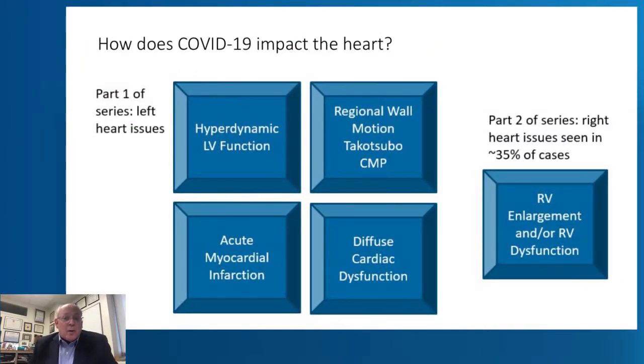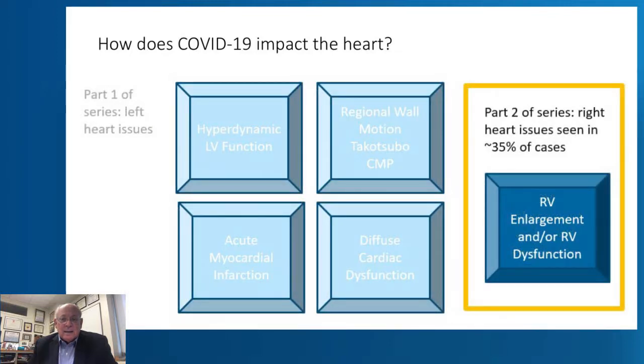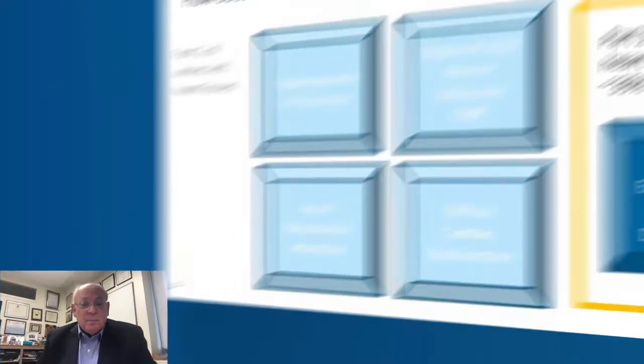We talked in the previous part of the series on the effect of COVID-19 on the left part. It is very interesting to see that in approximately 35 percent of the patients, COVID-19 affects the right heart. And it does that by either creating enlargement and or right ventricular dysfunction. This happens very frequently — no surprise, given the connection to the lung.